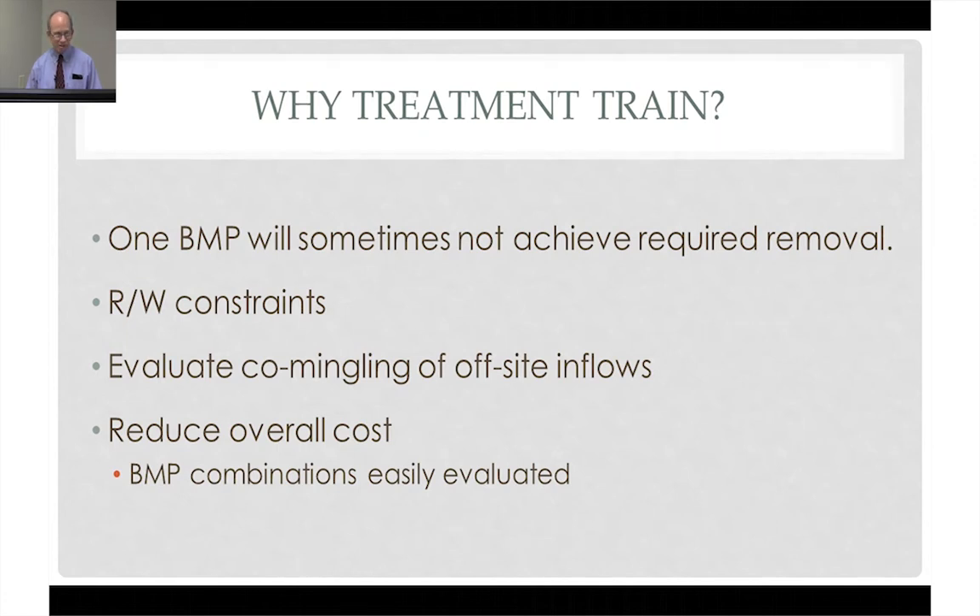This program also allows easy comparison of different approaches. Typically, anytime we can avoid buying right-of-way, we save money. The idea is to do the responsible required treatment and to do it in the way that's the least costly to the taxpayer.